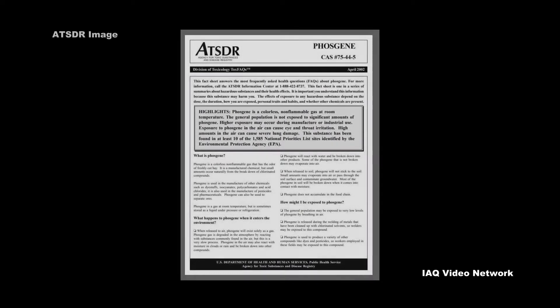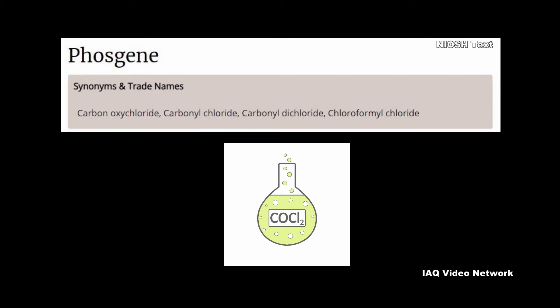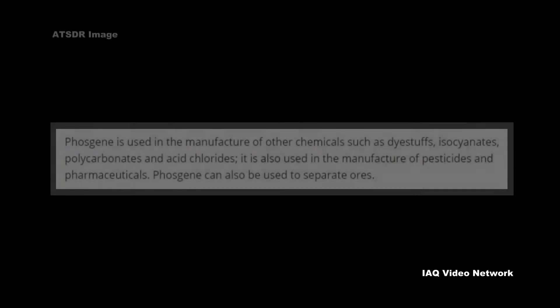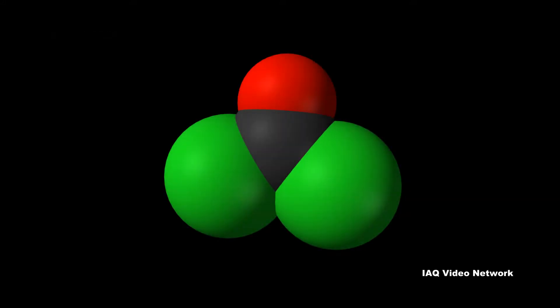Phosgene is described by the Agency for Toxic Substances and Disease Registry as a colorless, non-flammable gas that has the odor of freshly cut hay. It is a manufactured chemical and, as a gas at room temperature, is heavier than air, but is sometimes stored as a liquid under pressure or refrigeration. ATSDR reports it is used in the manufacture of other chemicals, such as dyestuffs, isocyanates, polycarbonates, and acid chlorides. It is also used in the manufacture of pesticides and pharmaceuticals. Phosgene can also be used to separate ores.